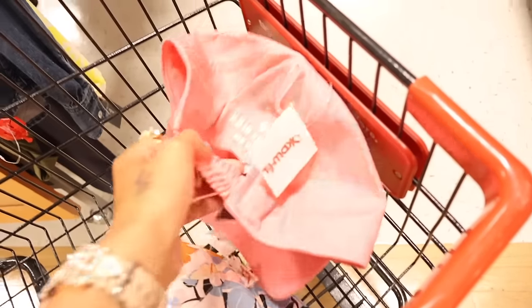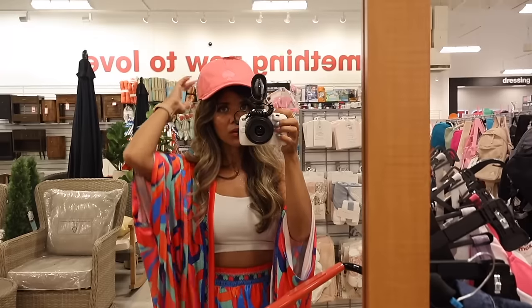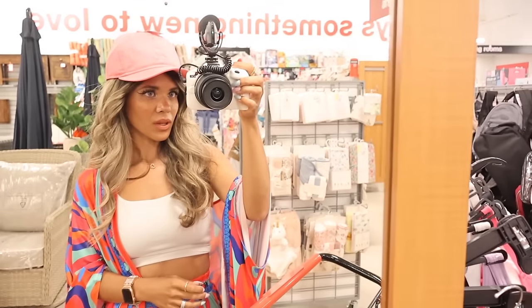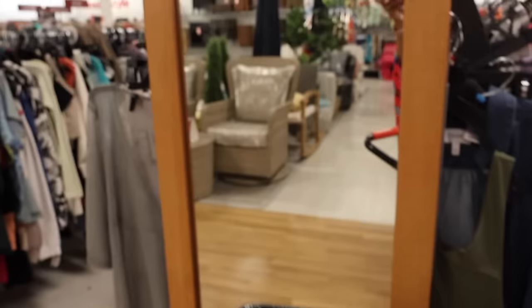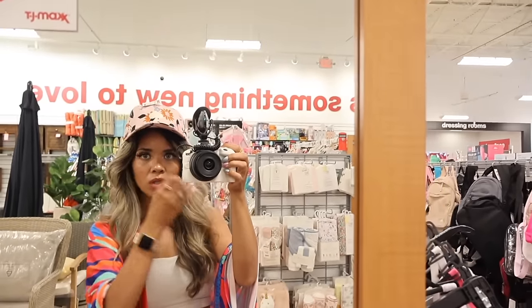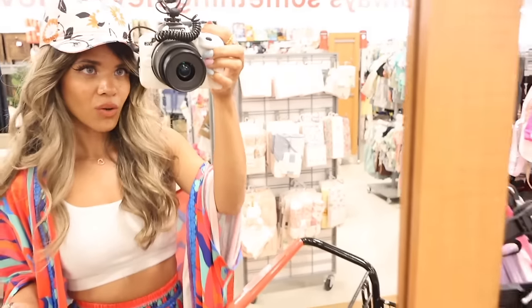TJ Maxx has mirrors everywhere so you can try on random stuff throughout the store. Trying on the hot pink Kate Spade hat - it scrunches in pretty well. Imagine with a plain white tank and a pair of jeans or shorts. The floral one honestly looks so much better - I just love these flowers and it definitely screams Kate Spade, I am obsessing! I've put everything in the car and it's finally time to move on to Ross. Comment below what you think the best find was at TJ Maxx - I think the Kate Spade hats were an amazing find!